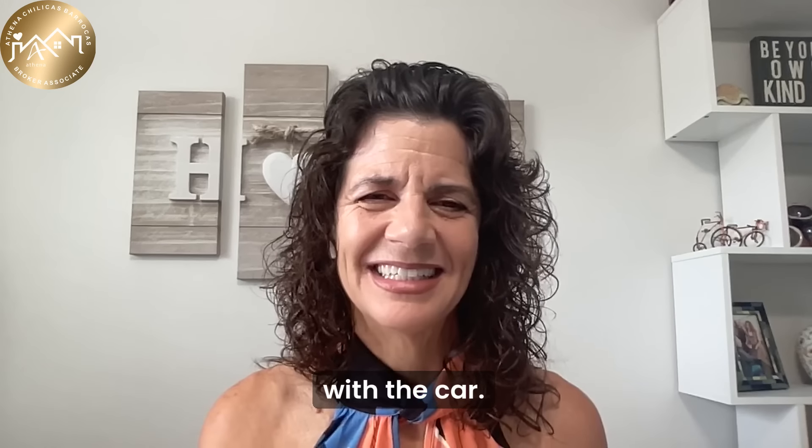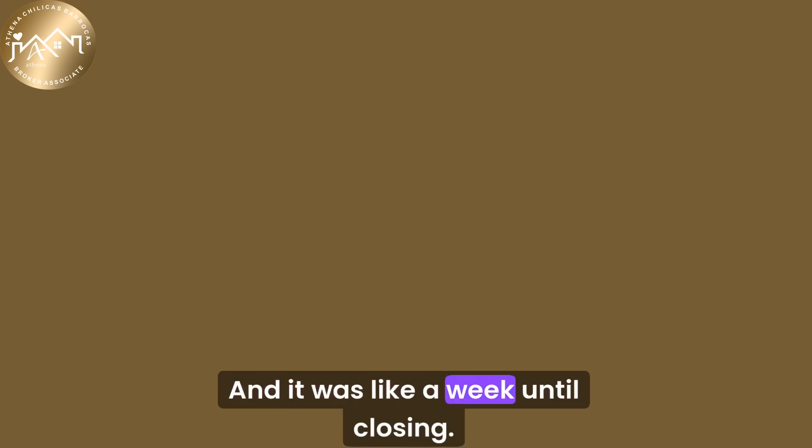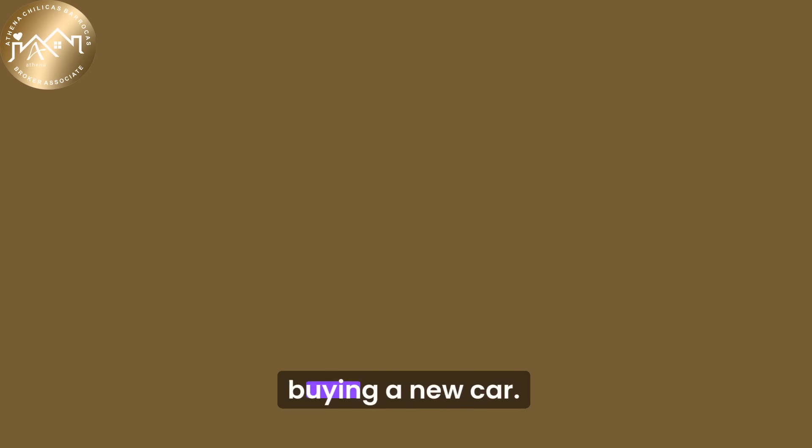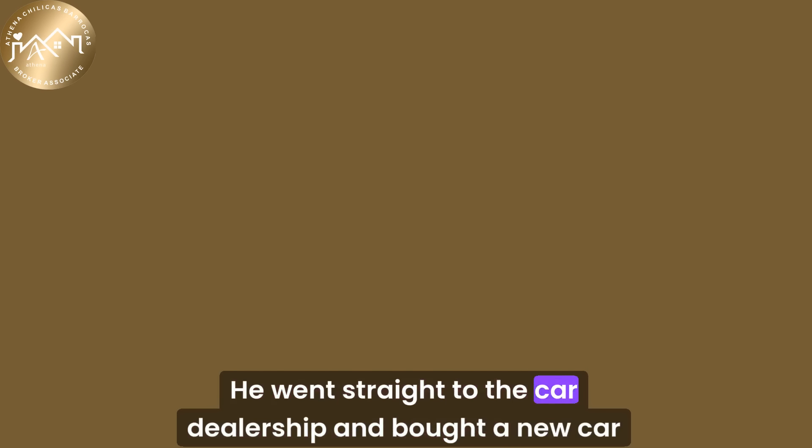Here's another situation with a car. One of my borrowers had their transmission blow on the side of the road, and it was a week until closing. I told them: go get yourself a rental car for the next week, because you're not buying a new car. And that's exactly what he did. The minute they signed the closing papers, he went straight to the car dealership and bought a new car.